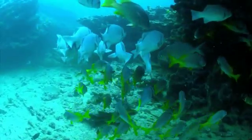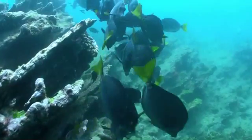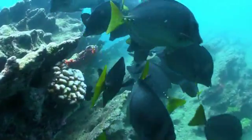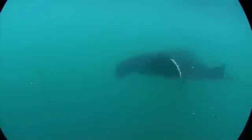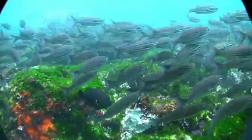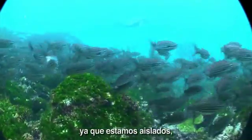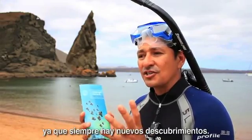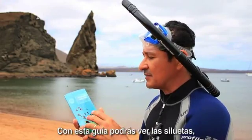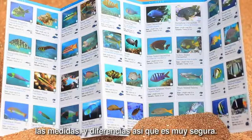Here in the Galapagos, since we are so isolated, it's very difficult to have a guide that was accurate, since there is always new research taking place. With this right here you have the opportunity to see a silhouette, the measurements — it's all these different things, so it's pretty accurate.